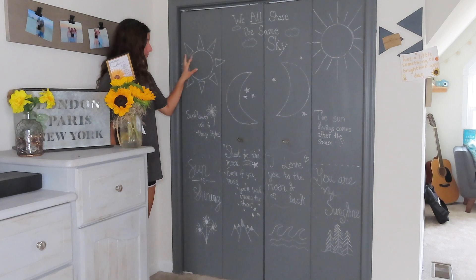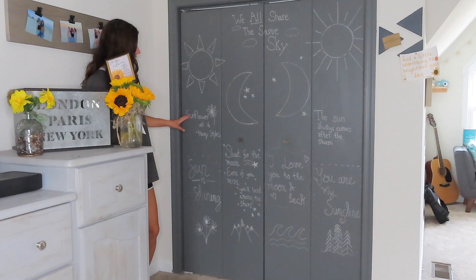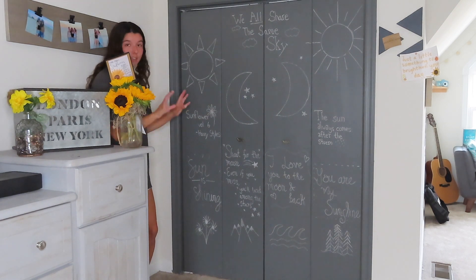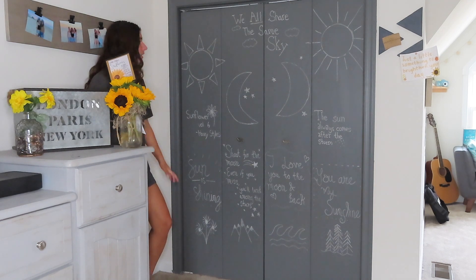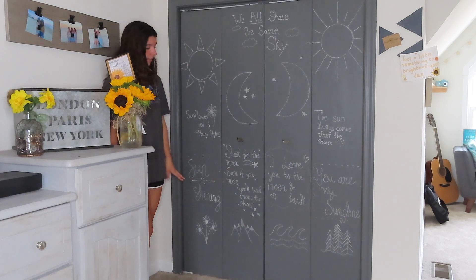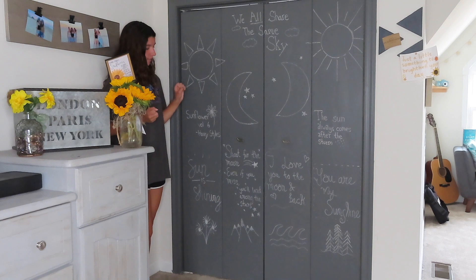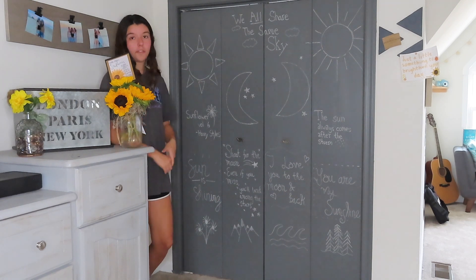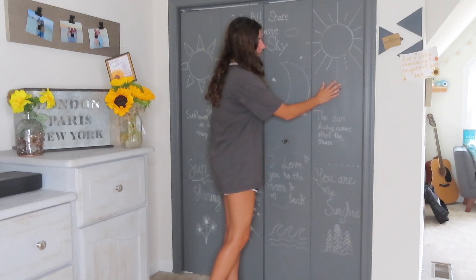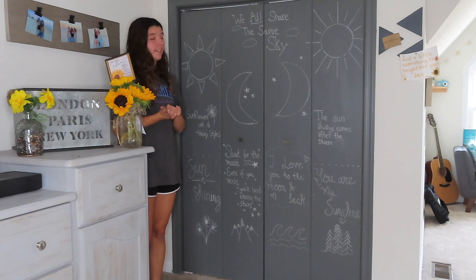Over here I have a really bad sun — by far my worst. This says 'Sunflower, Volume 6' — Harry Styles, great song — with a flower next to it. Below that I have 'sun is shining' in a cute font that I looked up. And then flowers at the bottom for nature. They're really simple doodles — like if you were in first grade you could probably draw them. The chalk erases amazingly though — look at this, the whole bottom just came right off!